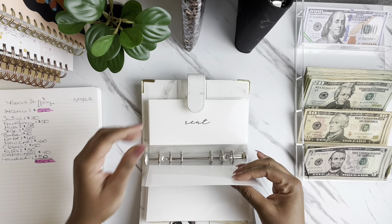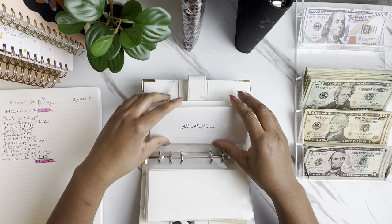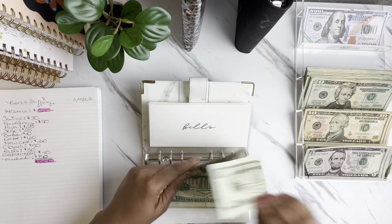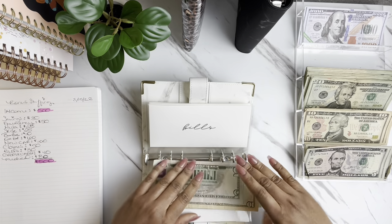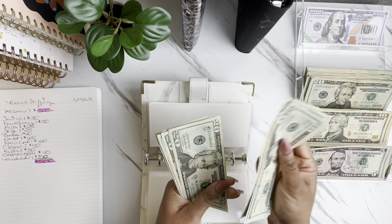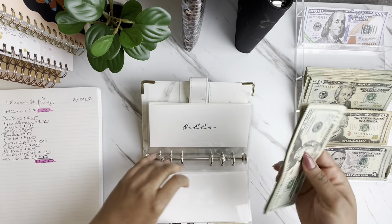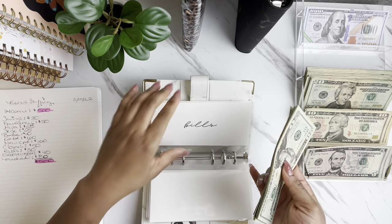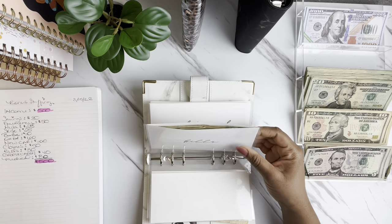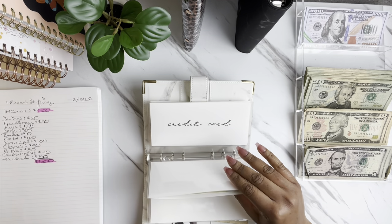The next one is going to be for bills — our one month ahead fund — and it's going to get $30 today. After counting, we've got $215 in our one month ahead. This is just for me to get one month ahead on bills so that if anything happens, I can dip into it to make sure bills are covered.